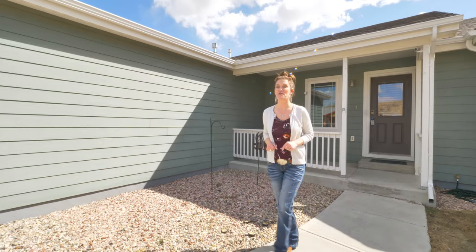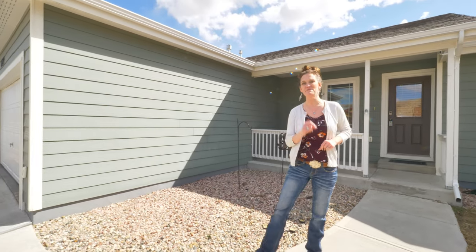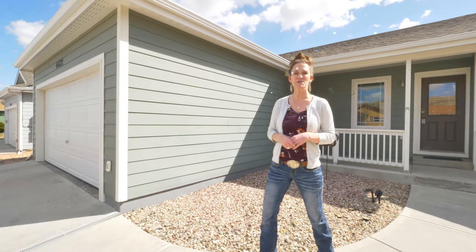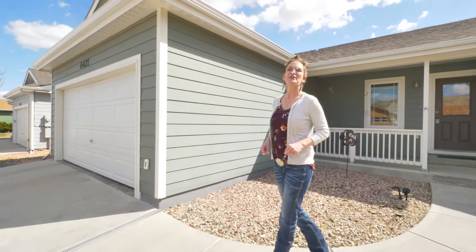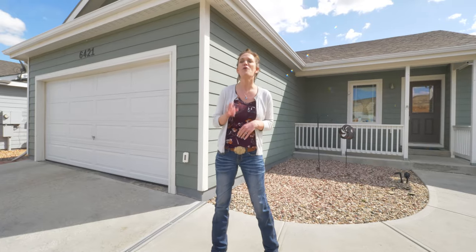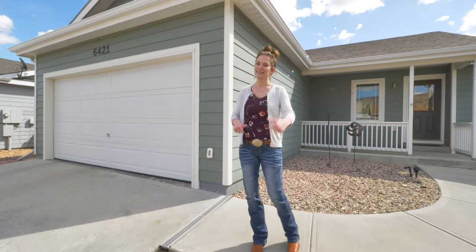I have found a starter home for you and we're bringing it to you with a unique perspective. Hi, my name is Alicia Collins with RE-MAX The Group and the Alicia Collins Real Estate Team, and today we are at 6421 Chief Washakie. You are going to love how well this home has been taken care of. Let's go inside.